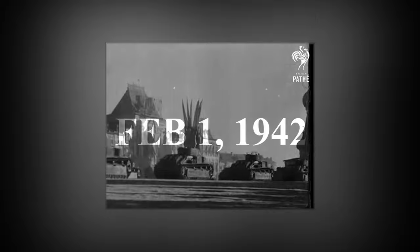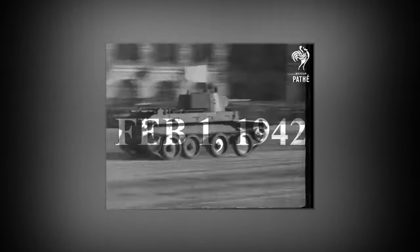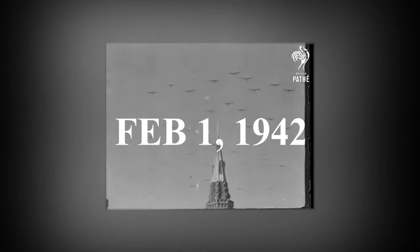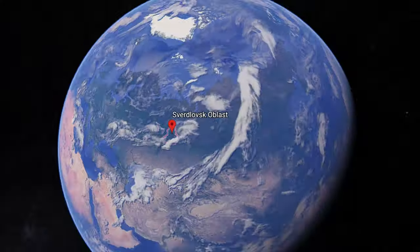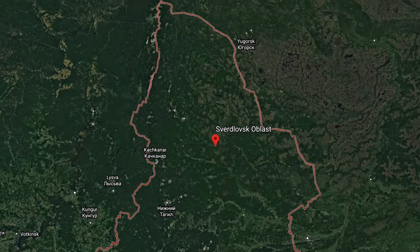All of which were developed by Axis power countries — the bad guys. On February 1st, 1942, by the Order of the People's Commissariat of Armament of the USSR, a state optical plant known as KMZ — Krasnogorsk Mechanical Works — was born in Sverdlak, Russia.